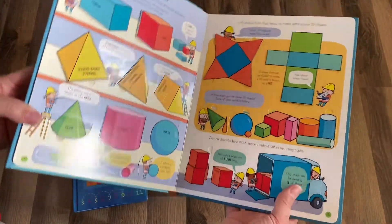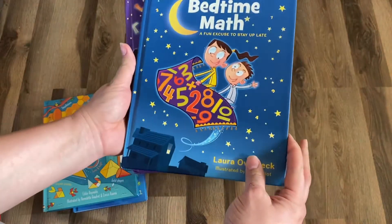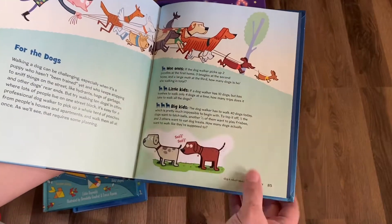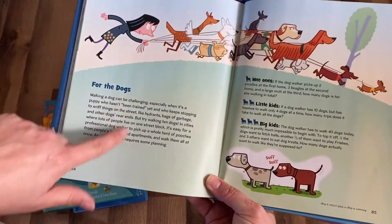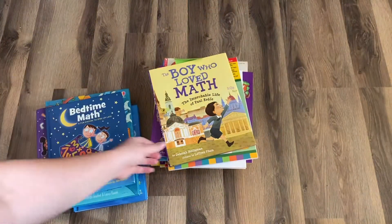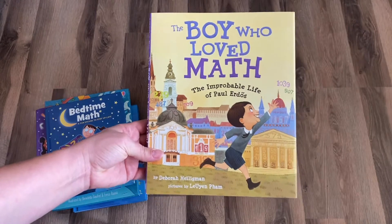These are our Bedtime Math books — a fun excuse to stay up late. I really like these because they have sections for little kids and big kids, so you'll be able to use them for years. You read the little excerpt and then go over the word problem together. We also have Bedtime Math: The Boy Who Loved Math — just awesome picture books we like to keep in our homeschool.